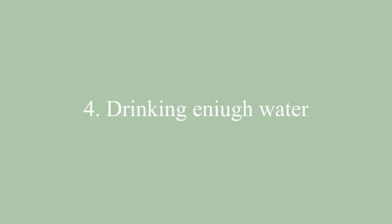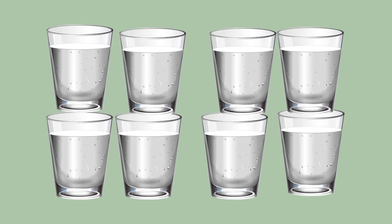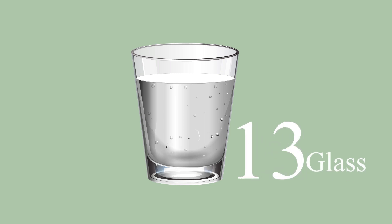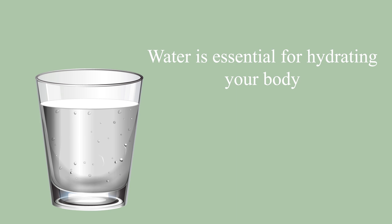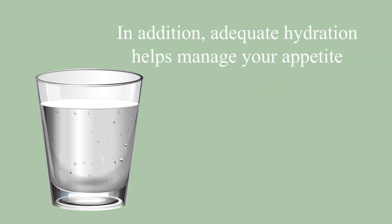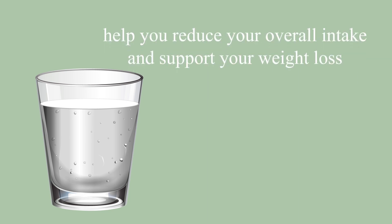4. Drinking Enough Water. Drinking enough water helps your body feel more satisfied and hydrated. It is typically recommended to drink at least 8 glasses of water daily, though amounts up to 13 glasses per day have also been recommended. Water is essential to hydrate your body and plays a vital role in regulating your body temperature and blood pressure. In addition, enough hydration helps manage your appetite. Drinking a glass of water immediately prior to a meal can help you reduce your overall intake and support your weight loss.